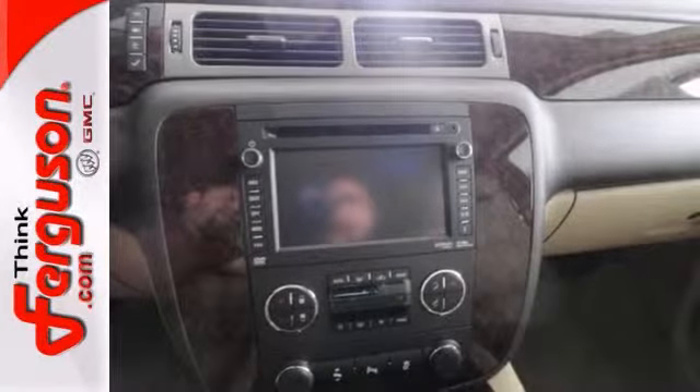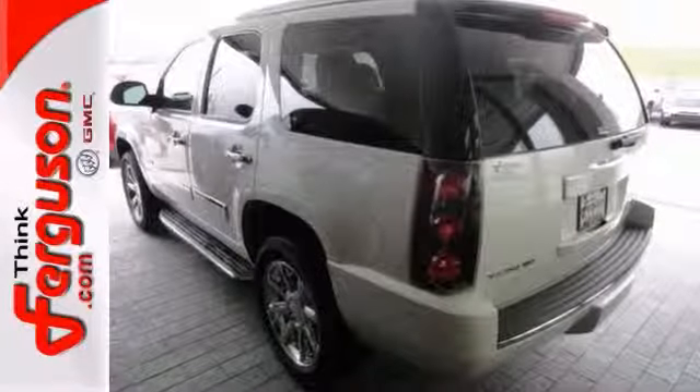And with a multi-function steering wheel and dual zone climate control, this GMC won't be here for long. Come in and take it for a test drive.